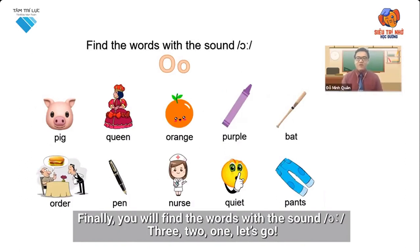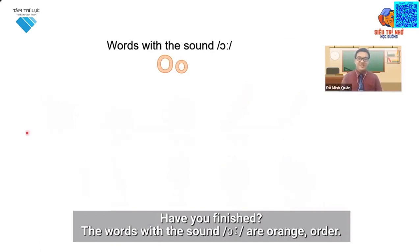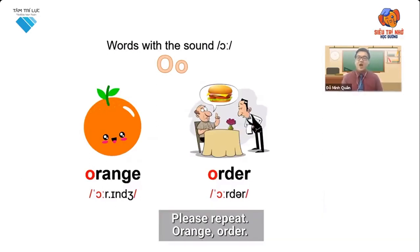Finally, you will find the words with the sound O. Three, two, one, let's go. Have you finished? The words with the sound O are orange, order. Please repeat: orange, order.